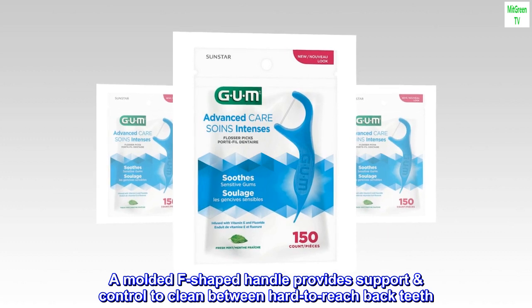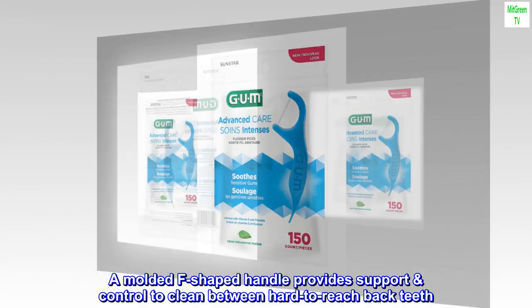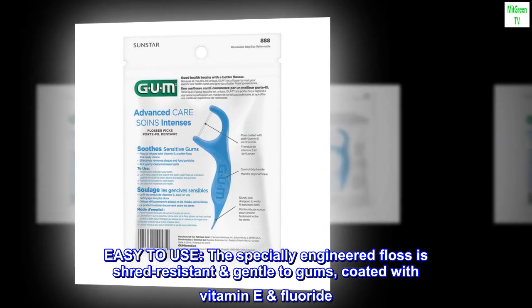A molded F-shaped handle provides support and control to clean between hard-to-reach back teeth. Easy to use. The specially engineered floss is shred-resistant and gentle to gums, coated with vitamin E and fluoride.